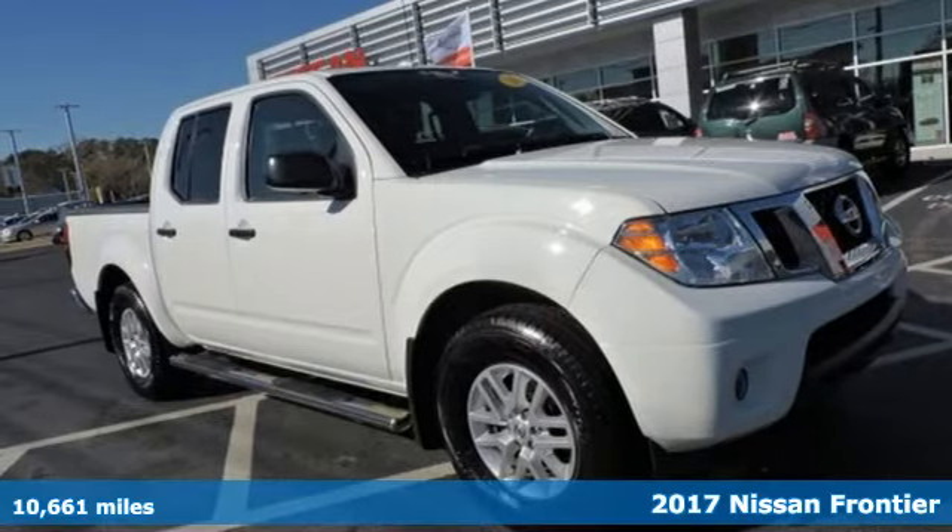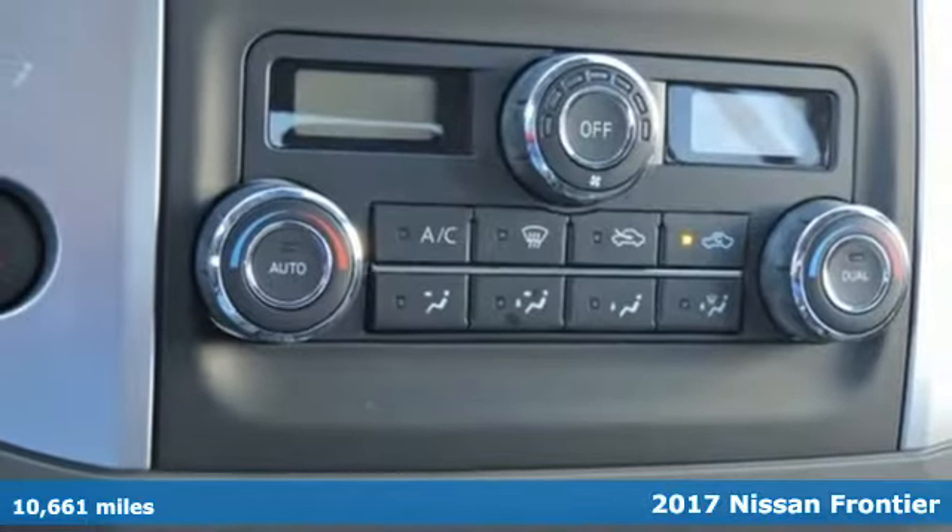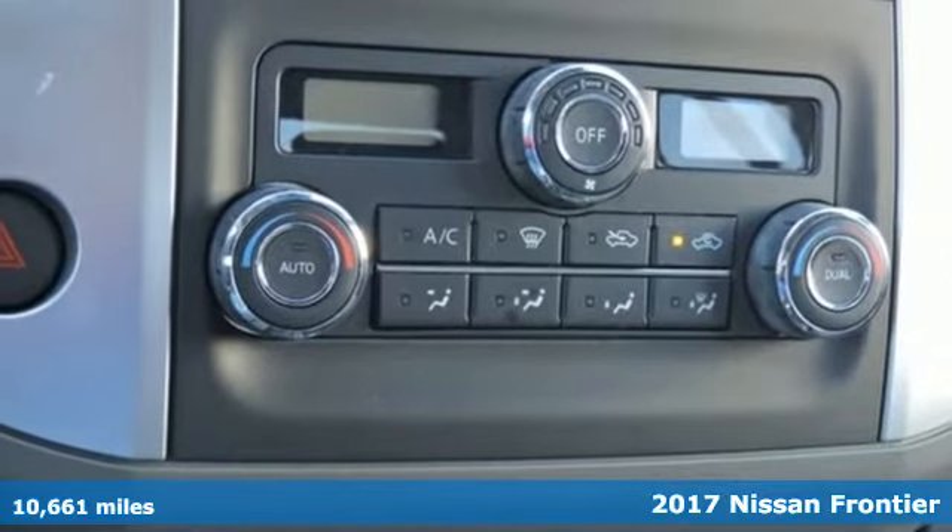Here's a 2017 Nissan Frontier. Whatever the challenge is, the Frontier has the power to take it on.